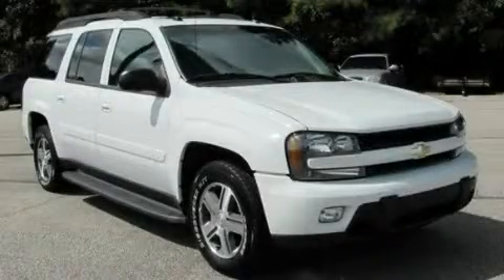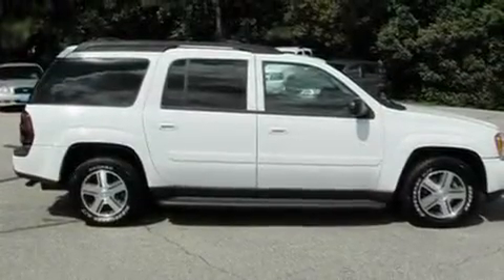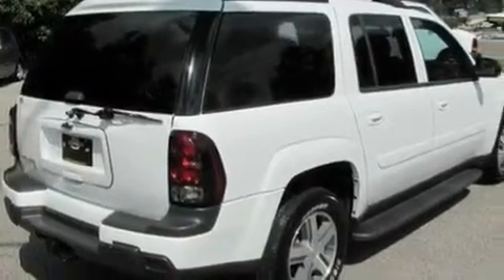This is a 2005 Chevrolet Trailblazer, a vehicle with safety, comfort, and space. It features a 4.2-liter, six-cylinder engine and a four-speed automatic transmission.